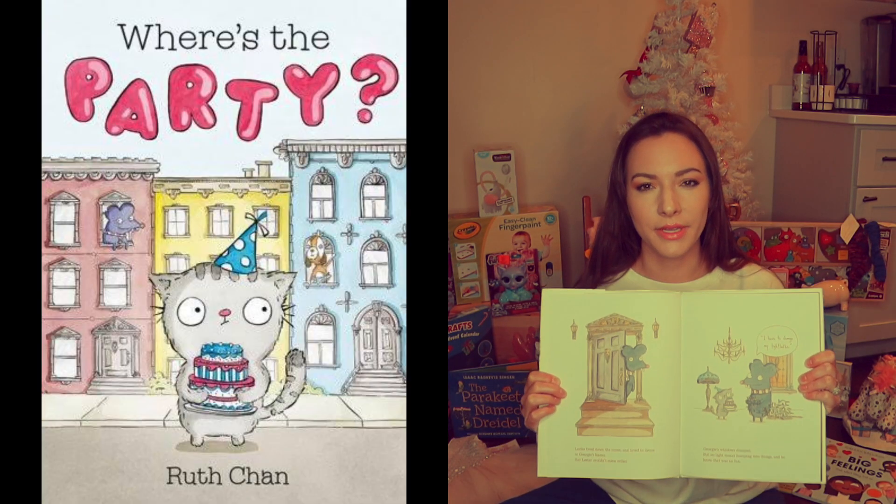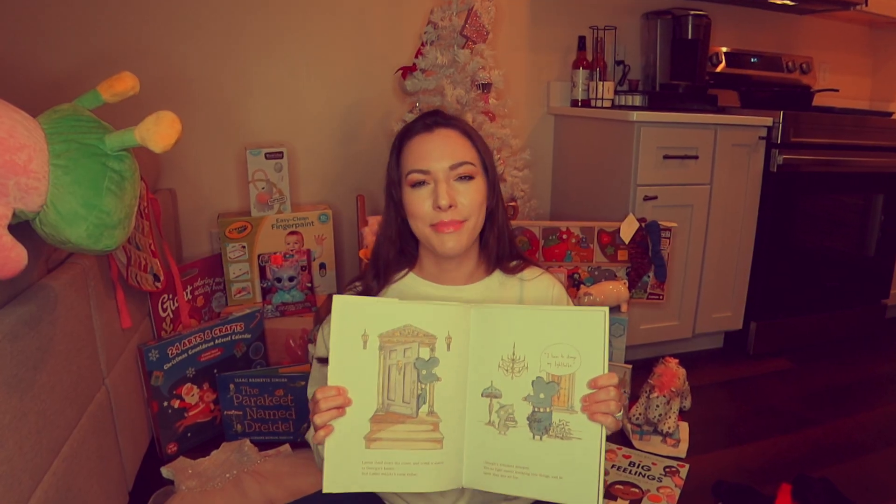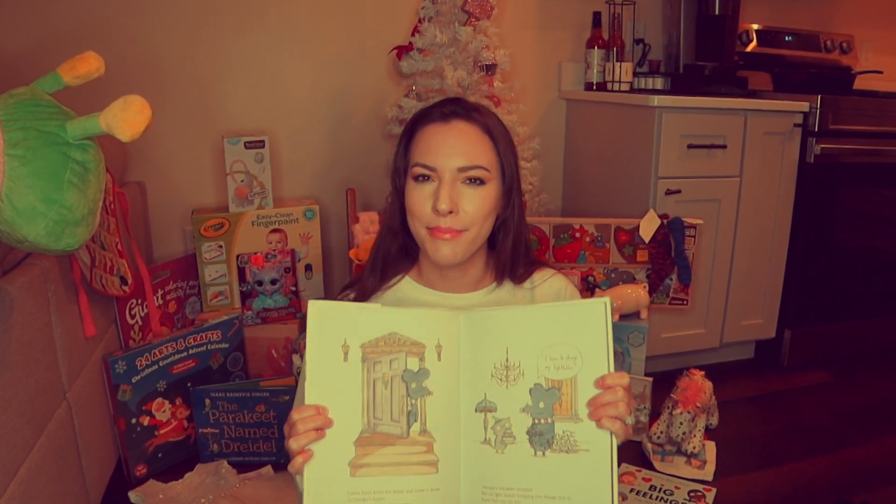The second book is 'Where's the Party.' I just glanced over it really quickly because I have never heard of this book in my life, but basically it's about a cat named Georgie and he's planning the best party ever.